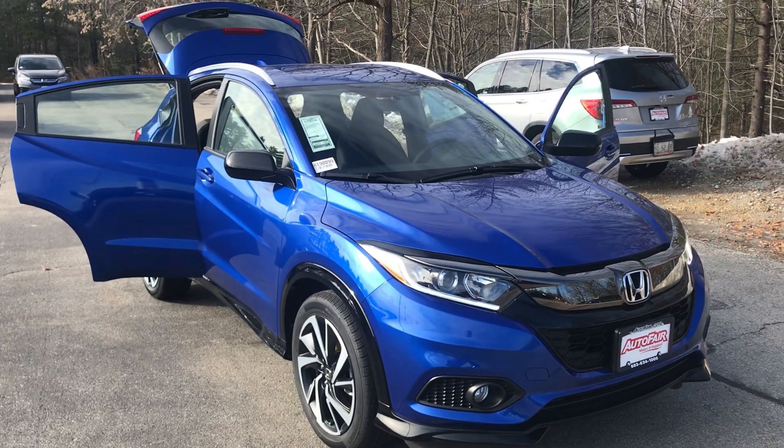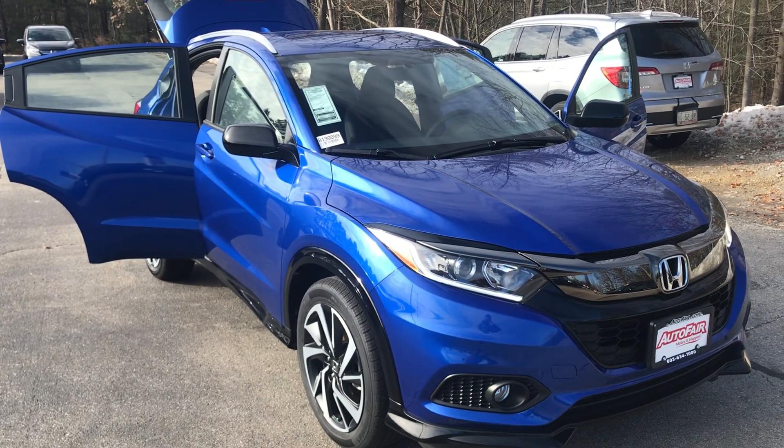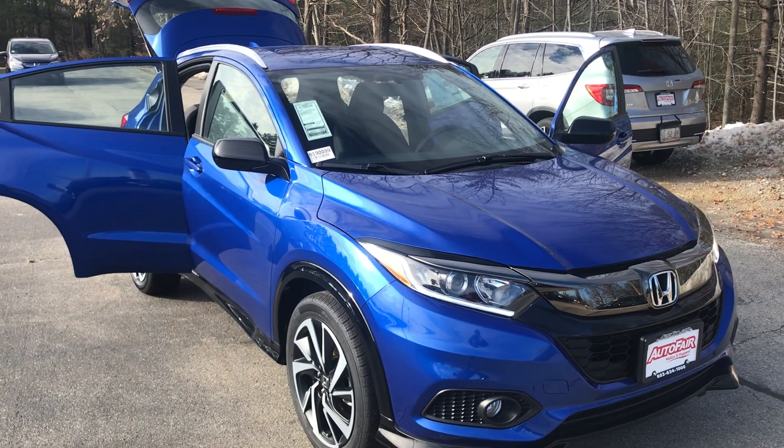Hey there Sammy, this is Mike over at AutoFair Honda in Manchester just making a quick walk around video on the 2019 Honda HRV Sport all-wheel drive.